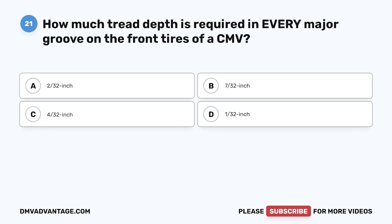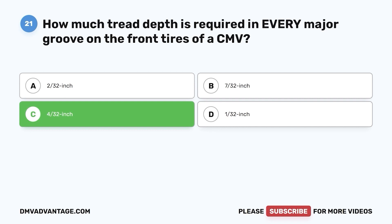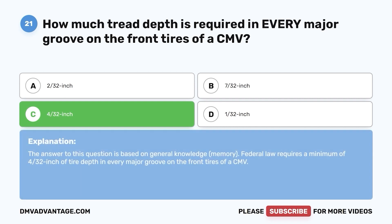Question 21. How much tread depth is required in every major groove on the front tires of a CMV? a. 2/32 inch. b. 7/32 inch. c. 4/32 inch. d. 1/32 inch. The correct answer is c. Federal law requires a minimum of 4/32 inch of tire depth in every major groove on the front tires of a CMV.